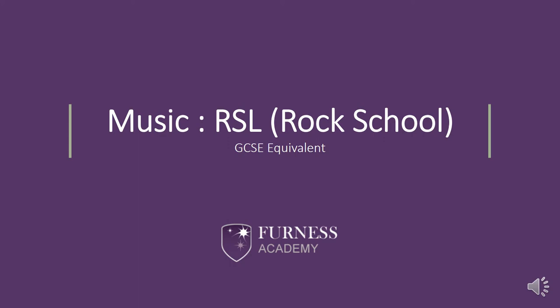Hello and welcome to this presentation informing you about the Key Stage 4 music course that students study at Furness Academy, the RSL Level 2 in Music Practitioners, which specialises in performing, run by Rock School.